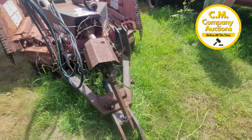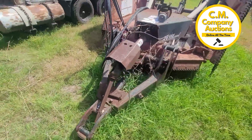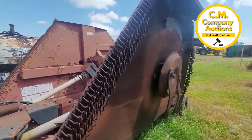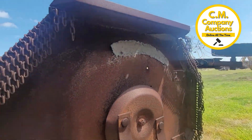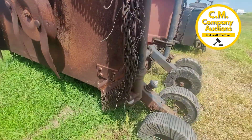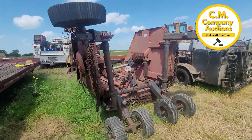Four gearboxes on this machine, and they all appear to be okay. It doesn't look like a bunch of leaks on it or anything. Looks like a pretty nice unit. It is going to be located in Port Lavaca, Calhoun County, so be sure and figure that in coming down here to pick this up.